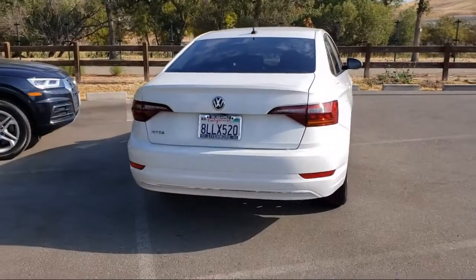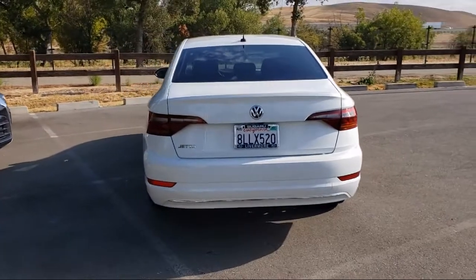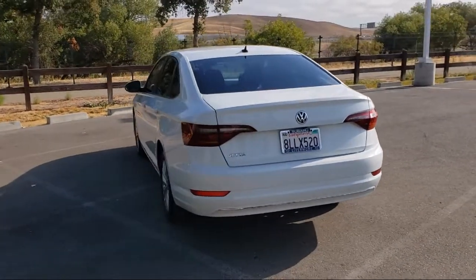It also features a tire pressure monitoring system, traction control, power windows, and has less than 30,000 miles on the odometer.